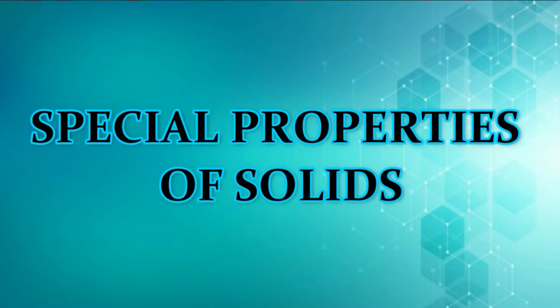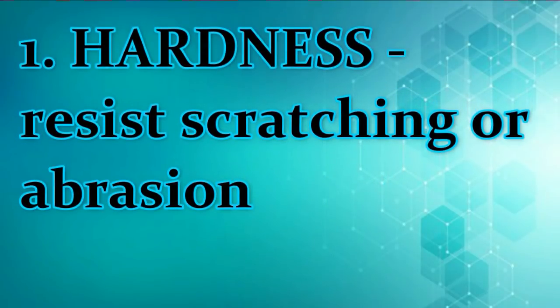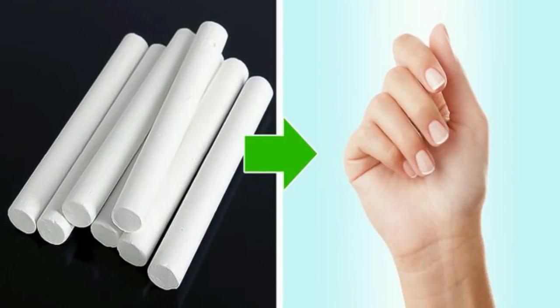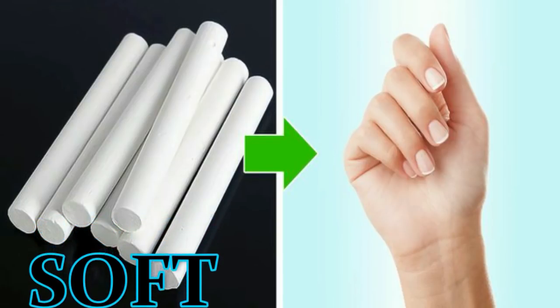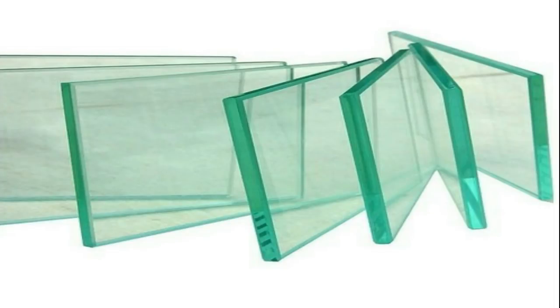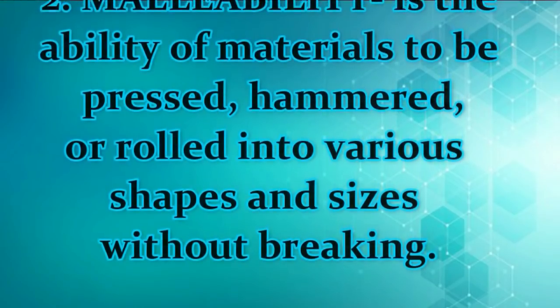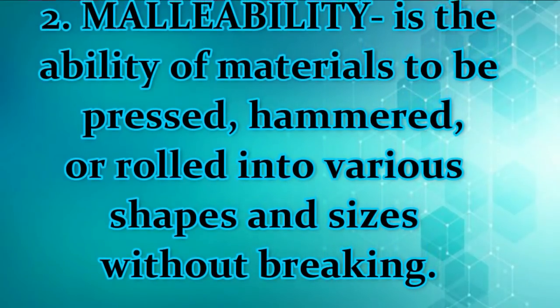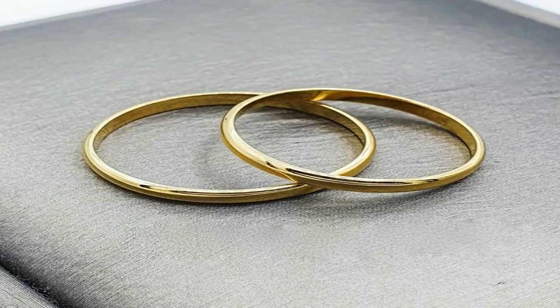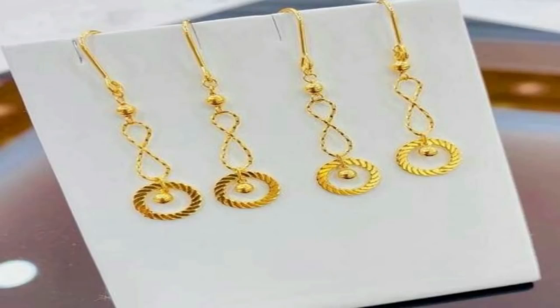Solids also have special properties. Hardness is the property of a solid to resist scratching or abrasion. For example, we can use a fingernail to scratch a piece of chalk. If the chalk can be scratched, we describe the chalk as soft and the fingernail that scratched it as hard. Diamond is the hardest material on earth. This is the reason why diamonds are used to cut other materials such as glass and tiles. Malleability is the ability of materials to be pressed, hammered, or rolled into various shapes and sizes without breaking. Gold can be molded and hammered into different shapes without being broken — gold is malleable.